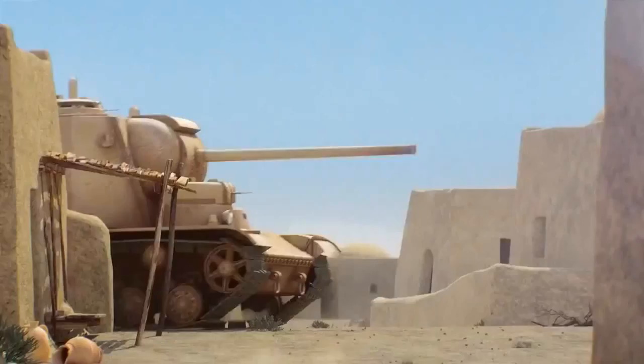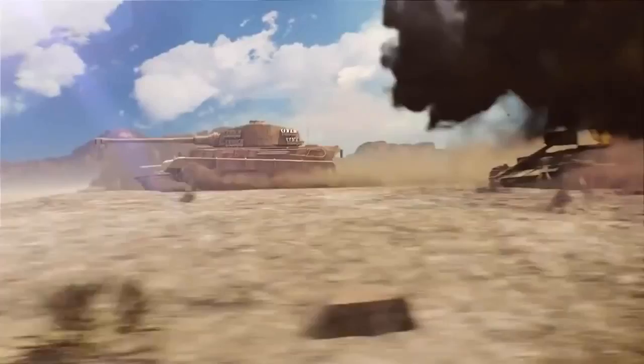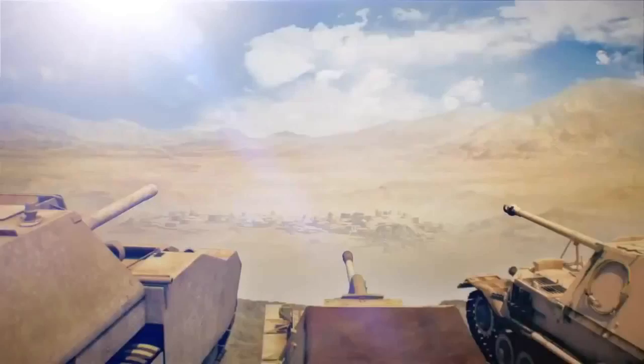Years ago, I played a fledgling tank combat game known as World of Tanks. Now this multiplayer action experience from Wargaming has taken over as one of the largest online gaming communities in the world. Though I've long since stopped playing World of Tanks, the popularity of the game and its massive online community is undeniable.